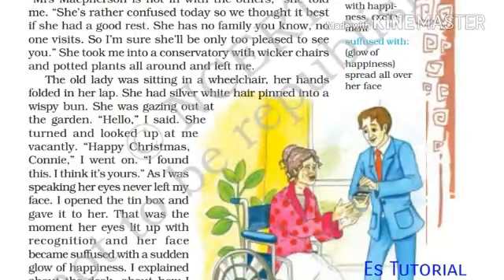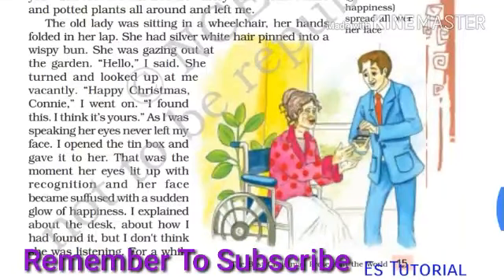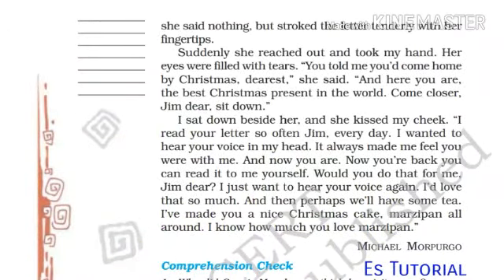'Mrs. McPherson is not in with the others,' she told me. 'She would rather be alone today, so we thought it best she had a good rest. She has no family, you know. No one visits. So I am sure she will be only too pleased to see you.' She took me into the conservatory with wicker chairs and potted plants all around and left me. The old lady was sitting in a wheelchair, her hands folded in her lap. She had silver-white hair pinned into a wispy bun. She was gazing out at the garden. 'Hello,' I said. She turned and looked up at me vacantly. 'Happy Christmas, Connie,' I went on. 'I found this — I think it's yours.' As I was speaking, her eyes never left my face. I opened the tin box and gave it to her. That was the moment her eyes lit up with recognition and her face became suffused with a sudden glow of happiness. She had done nothing but stroke the letter tenderly with her fingertips. Suddenly she reached out and took my hand, her eyes filled with tears. 'You told me you'd come home by Christmas, dearest,' she said, 'and here you are — the best Christmas present in the world.'